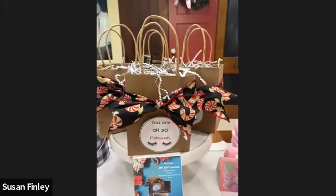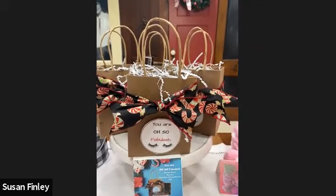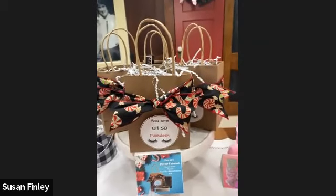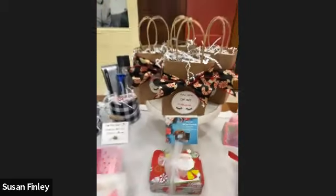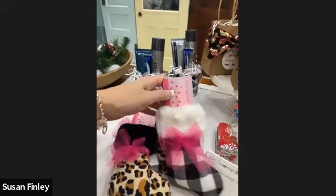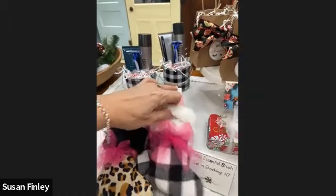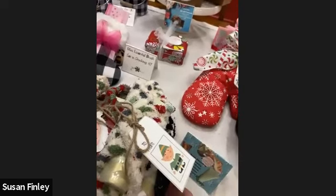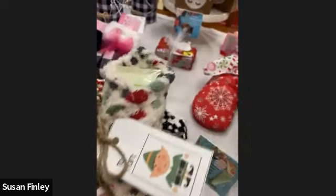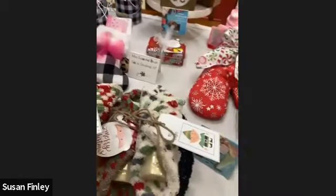We have the UR Oh So Fabulous Set — that is one of the Mary Kay eyelash curlers, the best on the planet, a little deluxe mini eye makeup remover, and a Lash Intensity mascara for $35. Then we have the mini essential brush sets. You can get these just by themselves for $15, but why not put them in a little stocking with a bow — you can hang them on the tree or put them in a stocking for $17. The Satin Smoothie Nourishing Shea Cream you can put in a Christmas pot holder, or in a cute little stocking like the brush sets, for $15.